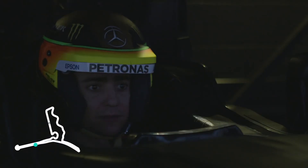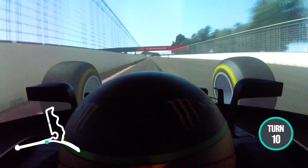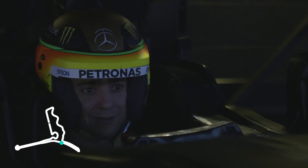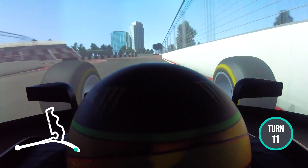Down one of the back straights, into the hairpin — very tight braking. Almost into first gear. As you can see, very tight braking.